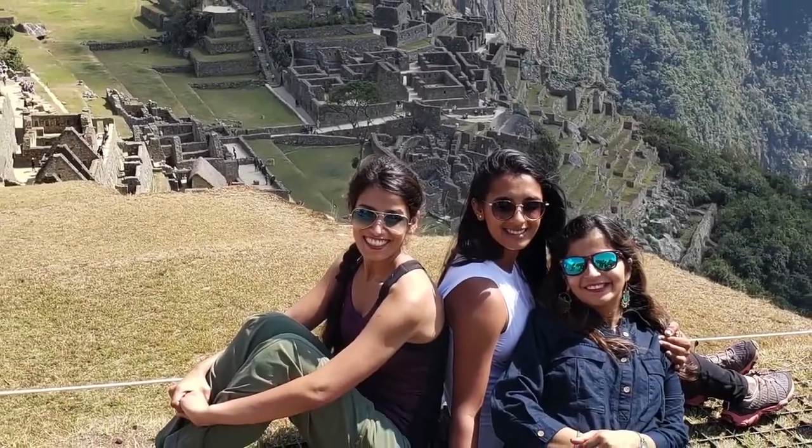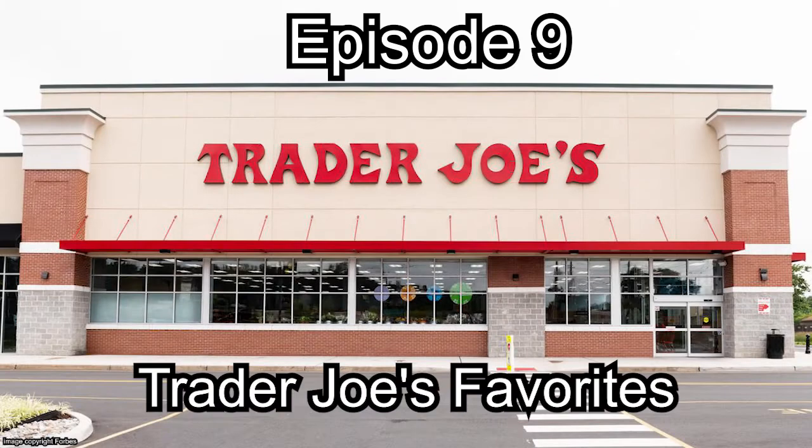American in lifestyle, global in spirit, Indian at heart. You're listening to Desi Tea Talk. Hello everyone. Welcome to another episode of Desi Tea Talks. I'm one of your hosts, Manasi, and I have two co-hosts, Aishwarya and Parija.